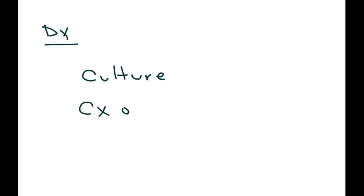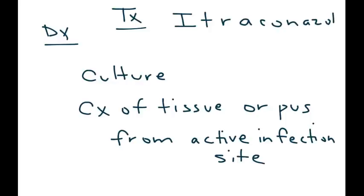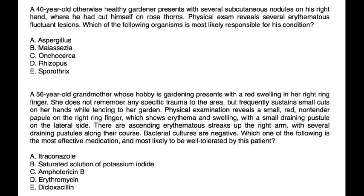In terms of diagnosis, you have to do a culture — done from either the tissue or pus from the active infection site. In terms of treatment, because it's a fungal infection, you can use an azole. In particular, the drug of choice is itraconazole 200 milligrams daily for about three weeks.